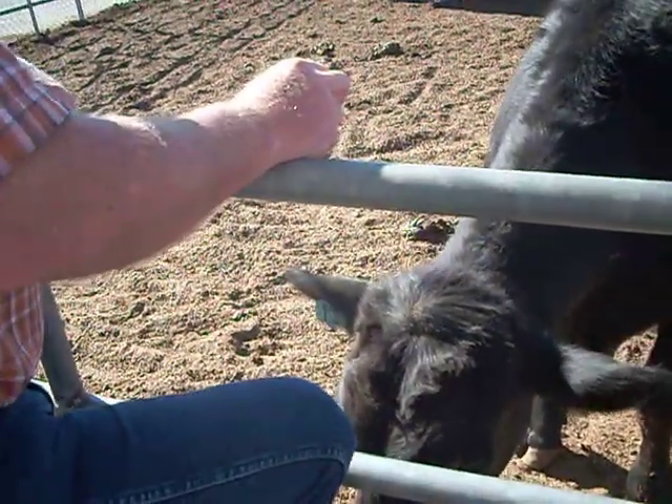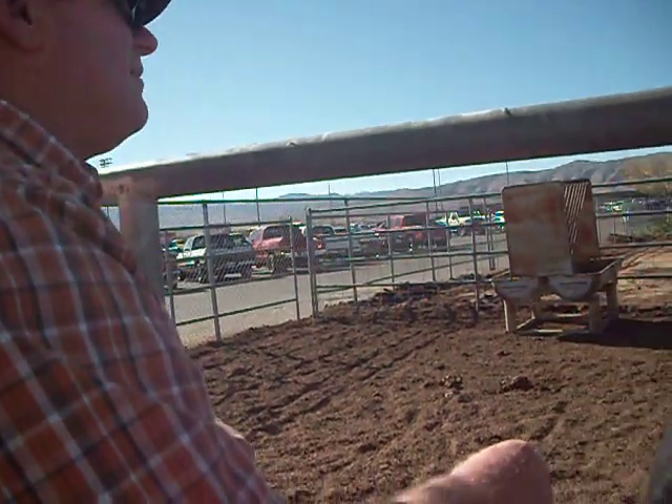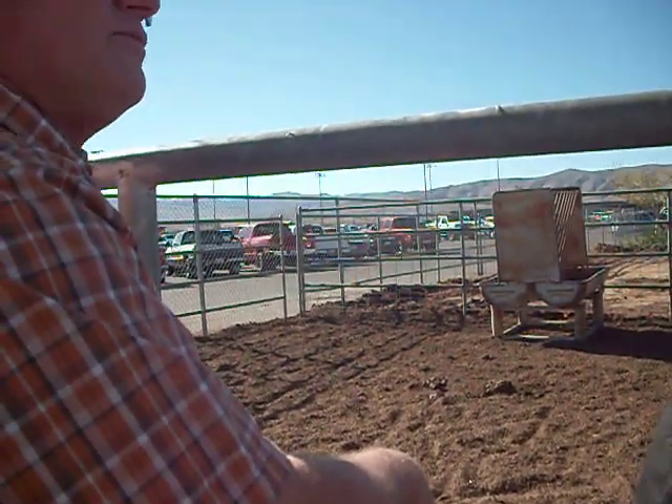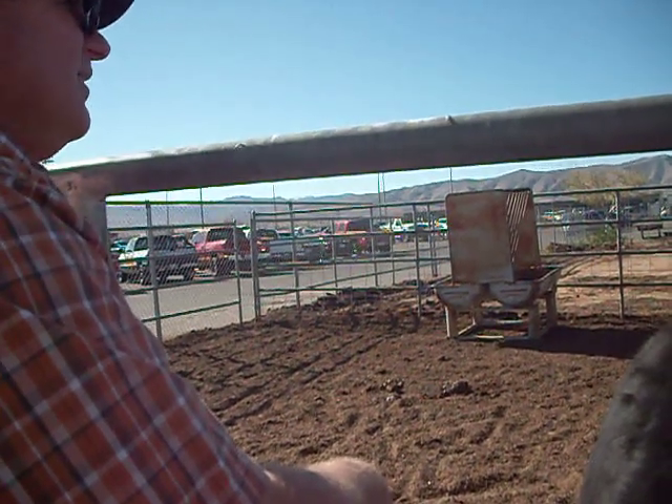He came out of a black Angus cow — I saw her. These are from Lee Graham's stock. We got them weighing about 400 to 425 pounds. We got them usually in the fall and we'll keep them until the spring when they'll be processed.